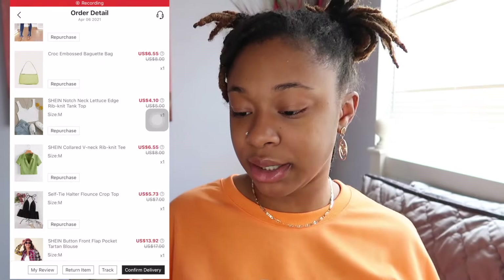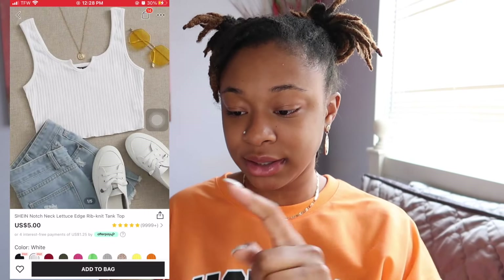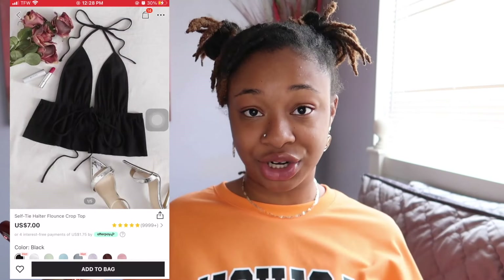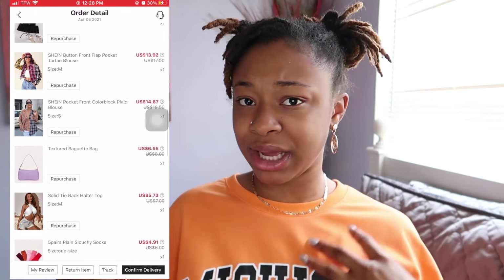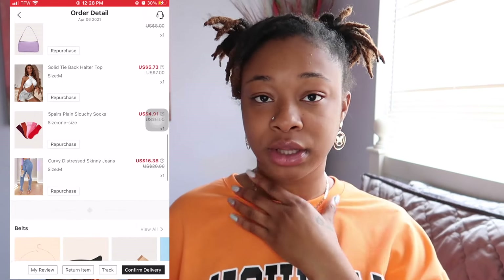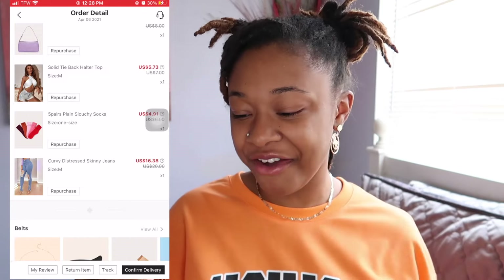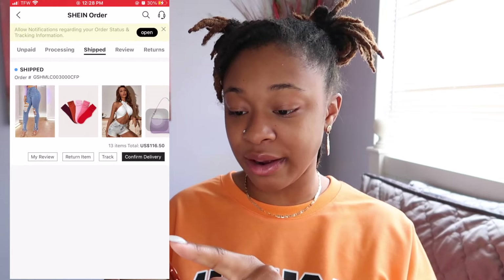I was showing you guys my clothes. I also got a white little cami top, a black shirt that ties in the back, a plaid jacket and a plaid shirt, a purple purse, a little white cross boob shirt, some socks, and another pair of jeans. So that is everything that I recently bought.